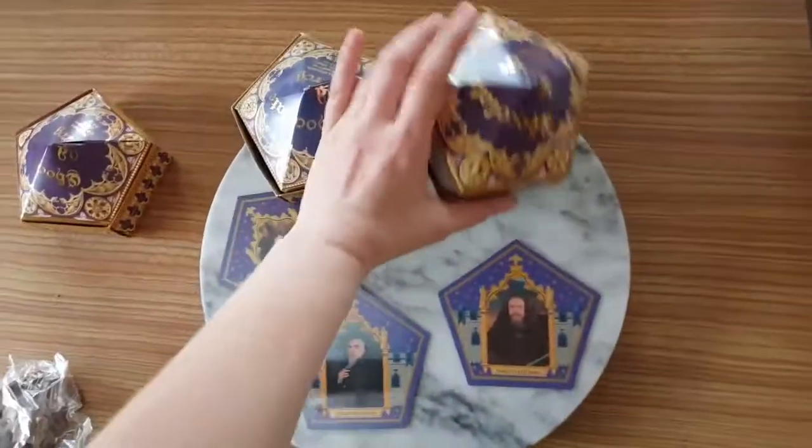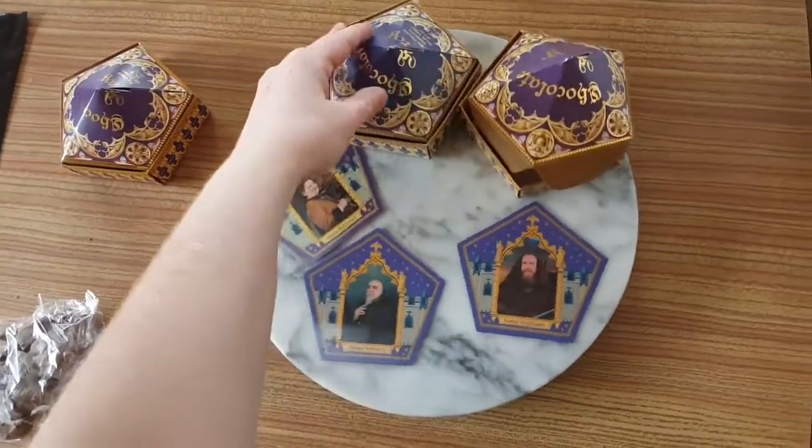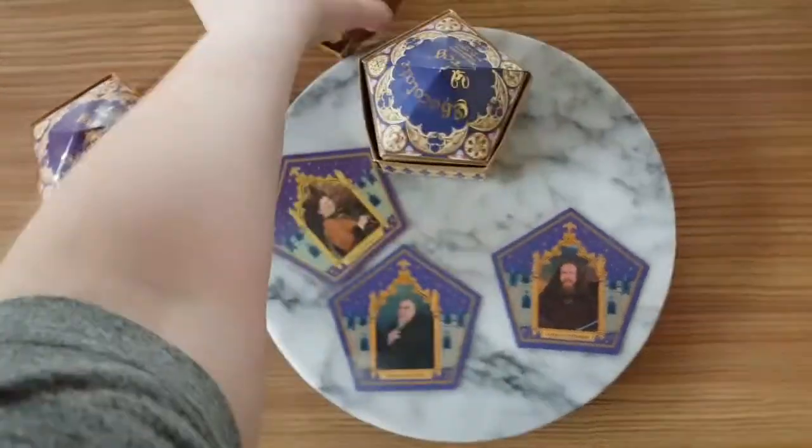I do absolutely love the boxes. See that? That's my old box, new box. Yeah, you can really see the difference through ageing.